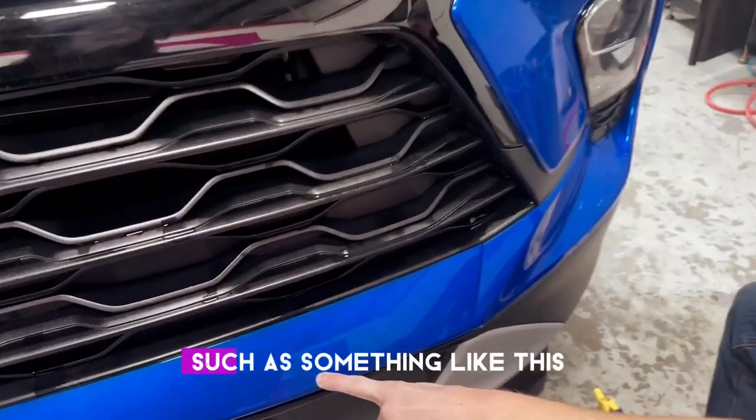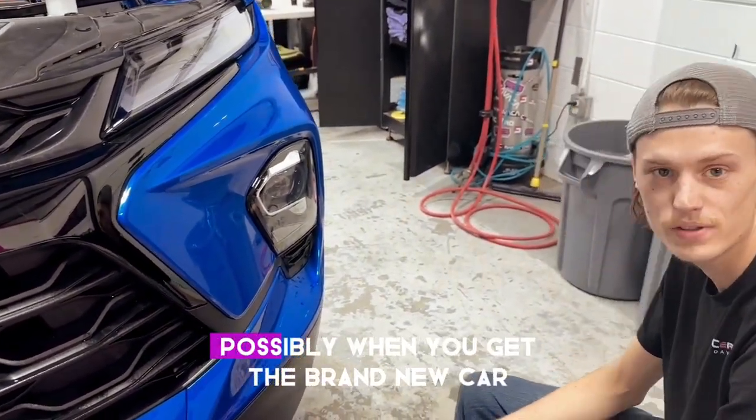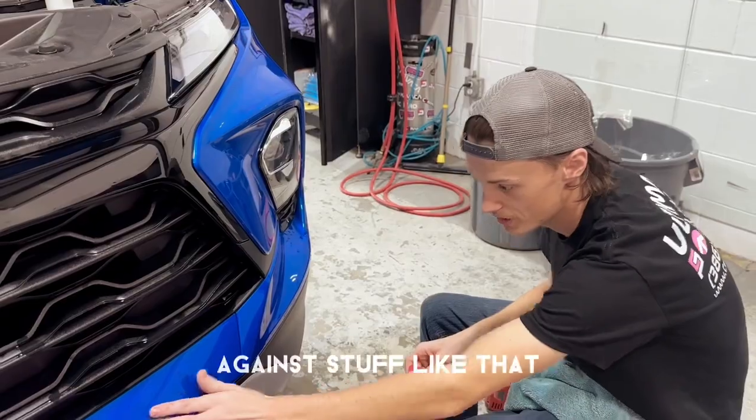If you're not looking for rock chips such as something like this, it is smart to put the film on beforehand — possibly when you get a brand new car. Sooner than later is what I like to say, and this is going to help you out against stuff like that.